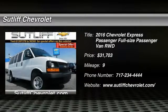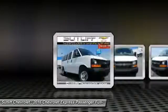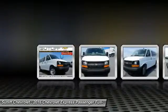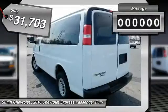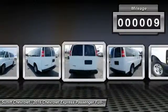2016 Express. With seating up to 15 and enhanced towing and hauling capabilities, the Express is built to get the job done and is priced below $35,000. This vehicle has less than 100 miles.